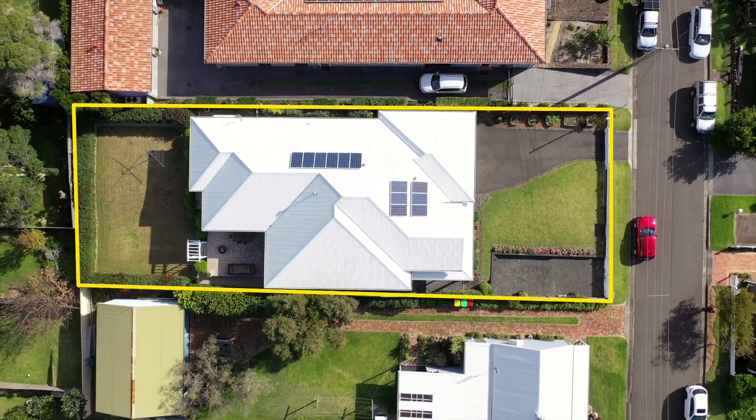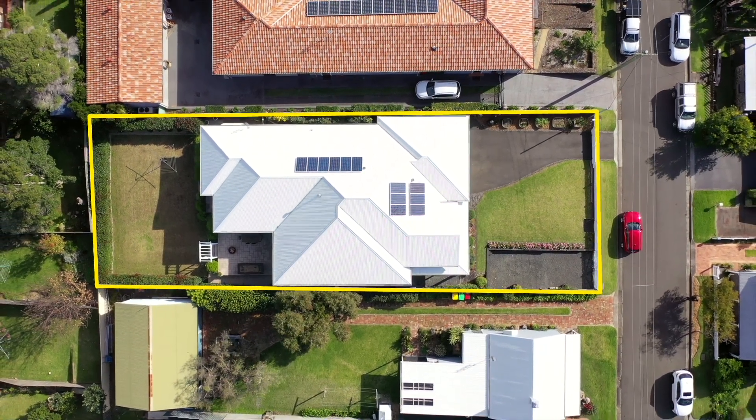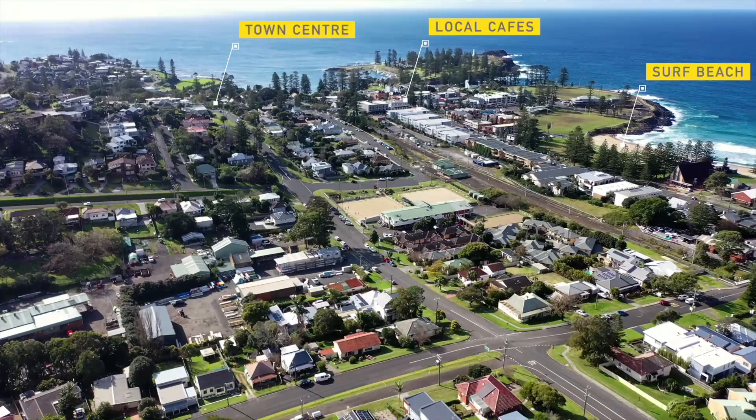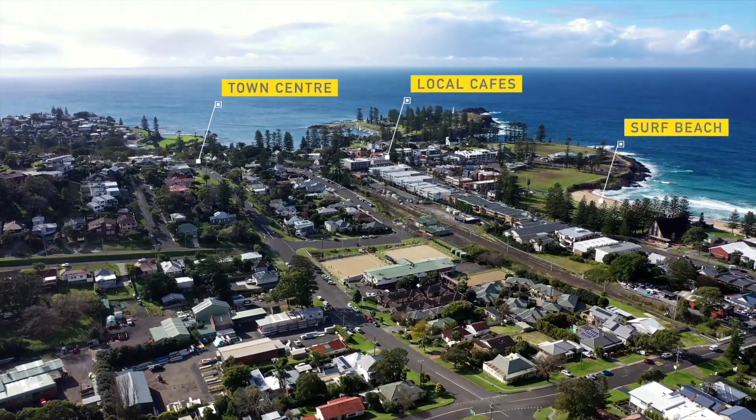Located on an 885 square metre near-level block of land in a quiet street, within walking distance to Kiama's main cafe strip and local beaches, this stunning home is a very rare find.